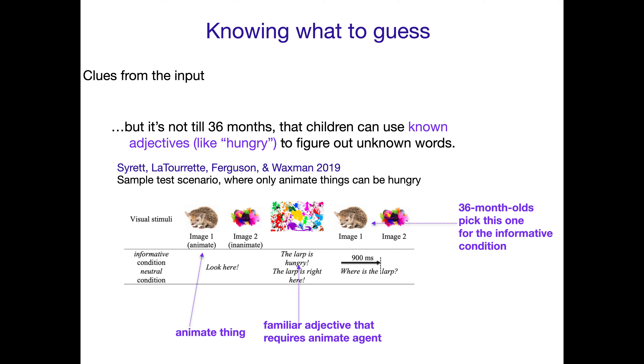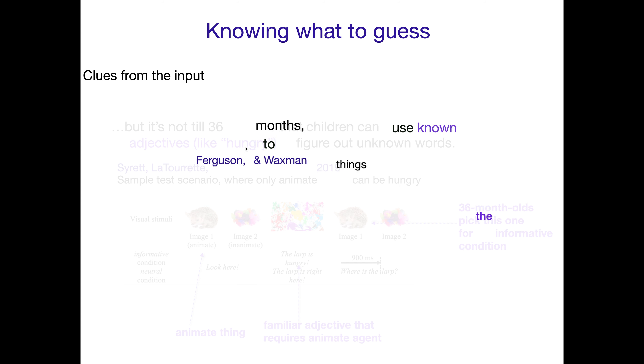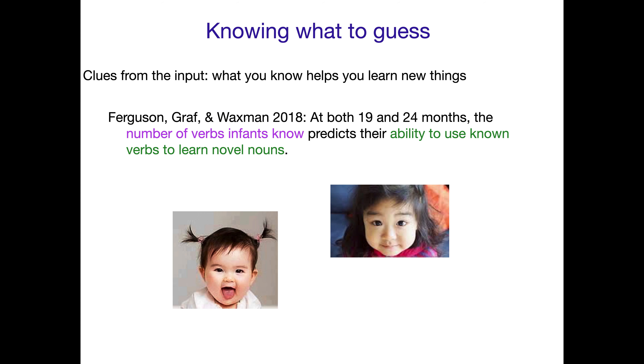Not all known words are created equal when it comes to children's ability to harness them to figure out unknown words. Verbs, like 'crying,' seem to be usable earlier than adjectives like 'hungry,' for whatever reason. At about 19 and 24 months, the number of verbs infants know predicts their ability to use known verbs to learn novel nouns, like 'Dax.' The more verbs you know, the better you seem to do at figuring out new nouns. So learning verbs seems to be a really good idea — it's something kids are able to use more easily than what seem to be fairly simple words like adjectives.